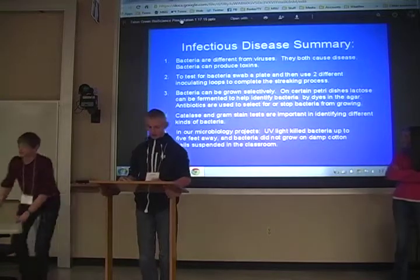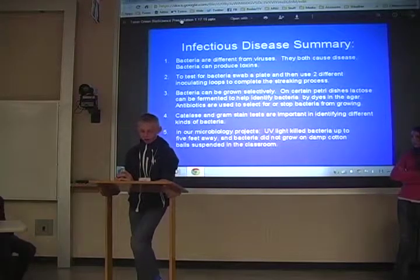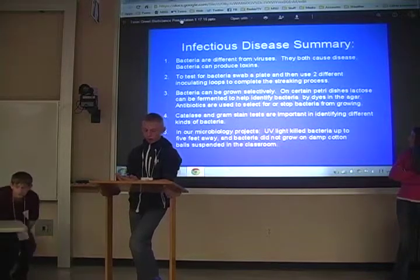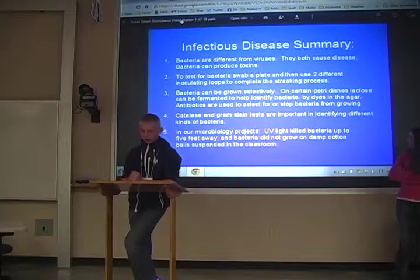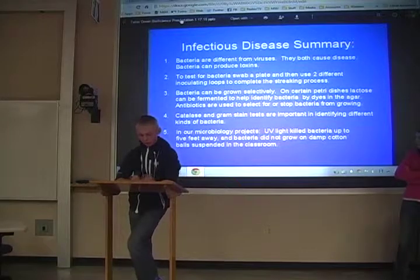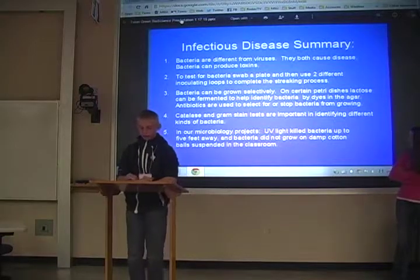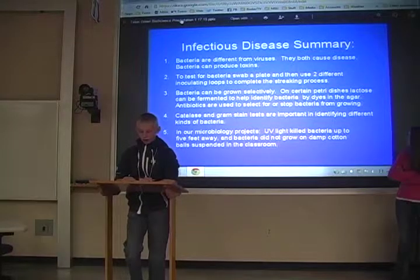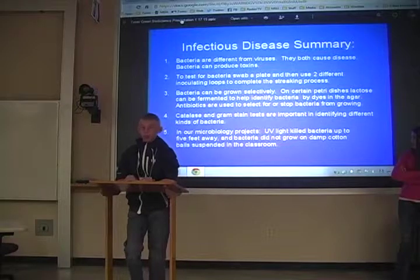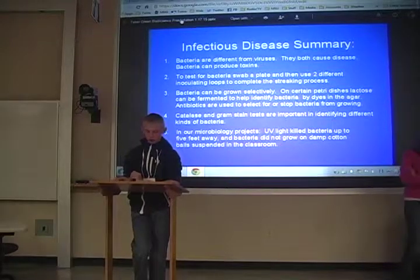I have an infectious disease summary. Bacteria are different from viruses — they both cause disease, but bacteria can produce toxins. To test for bacteria, swab a plate and then use two different inoculating loops to complete the streaking process. Bacteria can be grown selectively on certain petri dishes. Lactose can be fermented to help identify bacteria by dyes in the agar. Antibiotics are used to select for or stop bacteria from growing. Catalase and gram stain tests are important for identifying different kinds of bacteria. In our microbiology projects, UV light killed bacteria up to 5 feet away and bacteria did not grow on damp cotton balls suspended in the classroom.